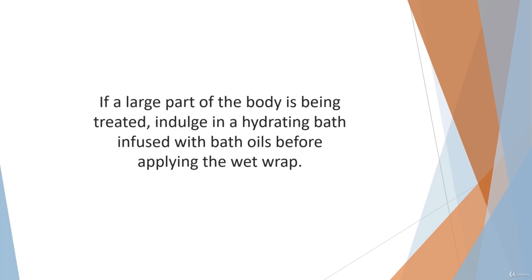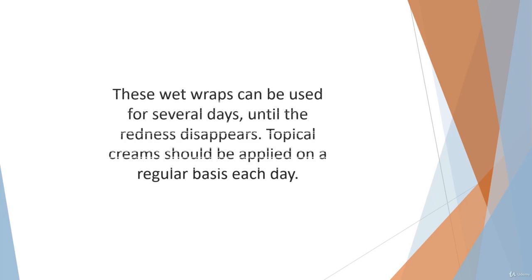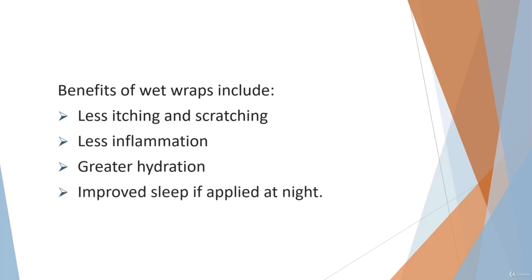If you are using a steroid cream, the wet wrap will help deeper layers of skin absorb the steroid for greater benefit. A side benefit of the wraps is that your inflammation is under wraps, preventing you from scratching. If a large part of the body is being treated, indulge in a hydrating bath infused with bath oils before applying the wet wrap. For children or large patches of adult eczema, there are garments that can be purchased for a total wet wrap. These wet wraps can be used for several days until the redness disappears, with topical creams applied on a regular basis each day. Benefits include less itching and scratching, less inflammation, greater hydration, and improved sleep if applied at night.